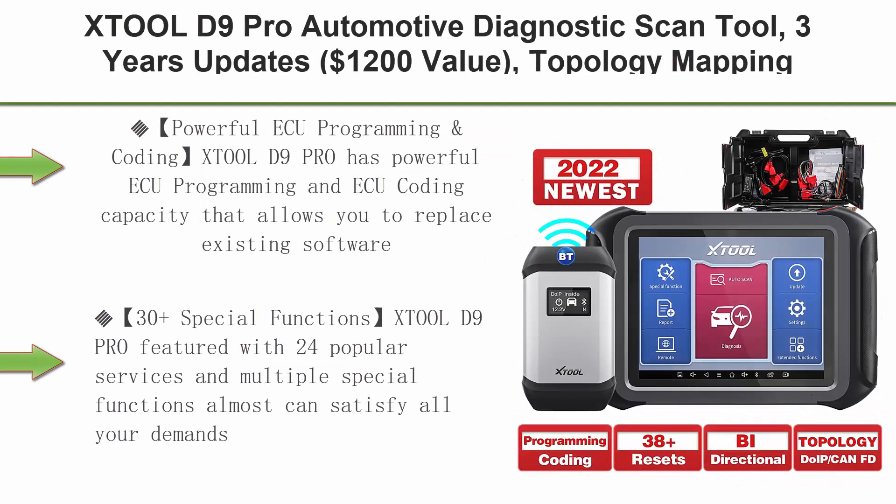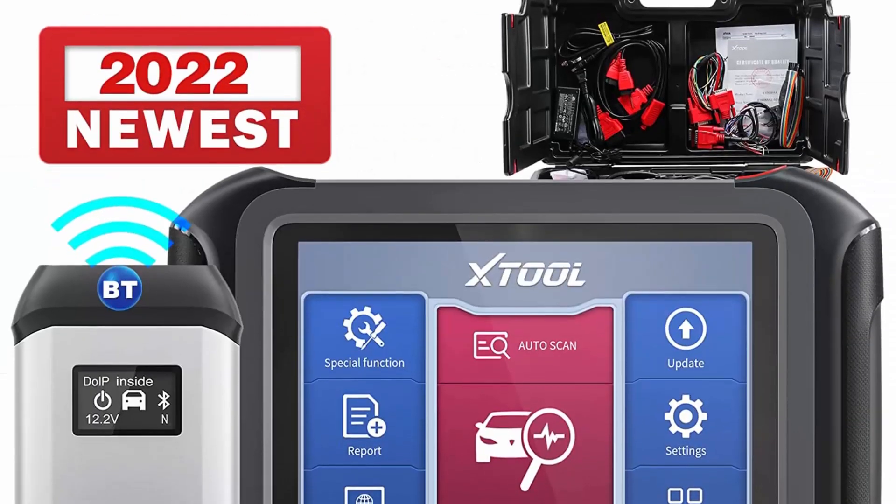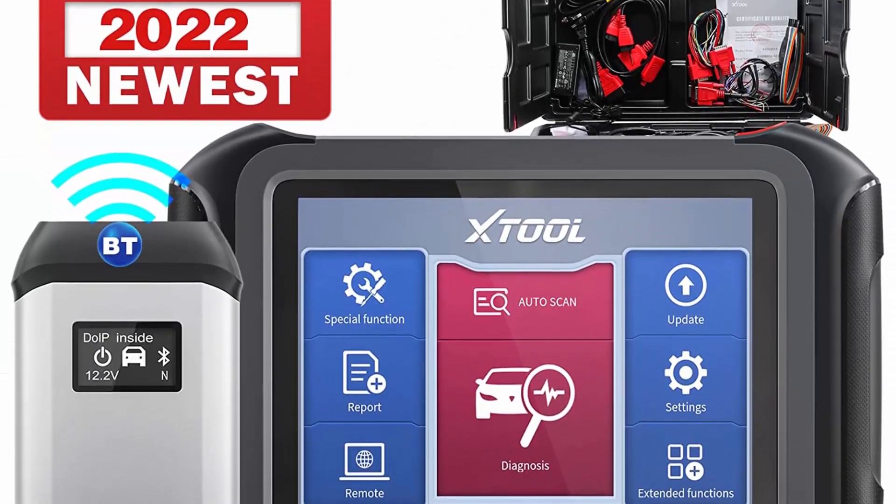Top 2: JTool D9 Pro Automotive Diagnostic Scan Tool. Features include 3 years of updates, $1,200 value, topology mapping, CANFD and DUIP, ECU programming and coding, bi-directional control, 31-plus special functions, and all systems scan.